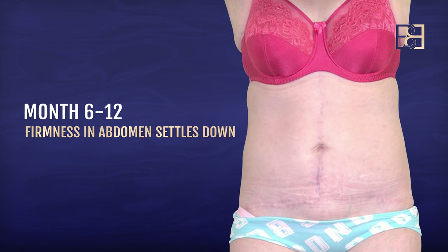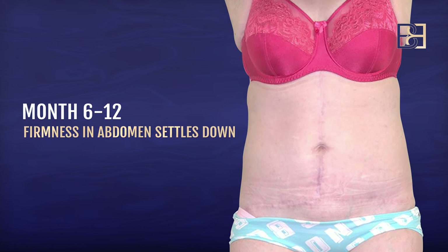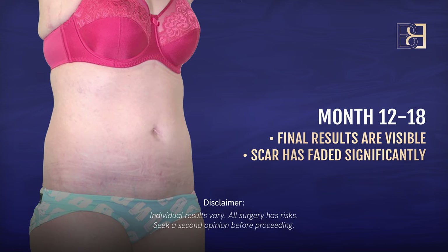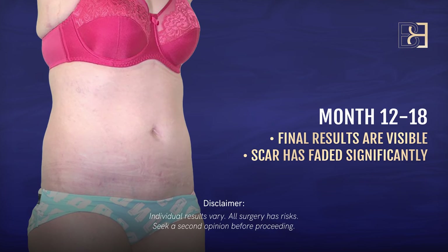Six to twelve months out, the scars start to fade and the firmness and swelling is reducing considerably. By months 12 to 18 you can see your final results — the scars have faded, the swelling is gone, the liposuction areas have good shape, and it's a much better result at that stage. You've finally got there.